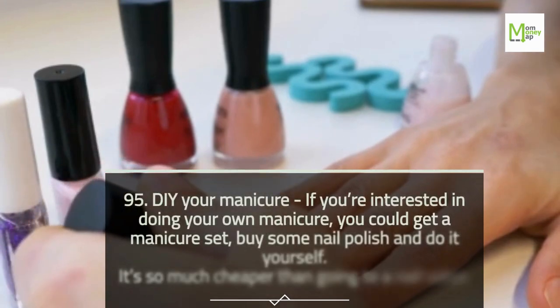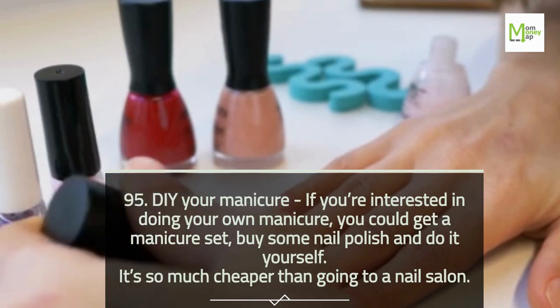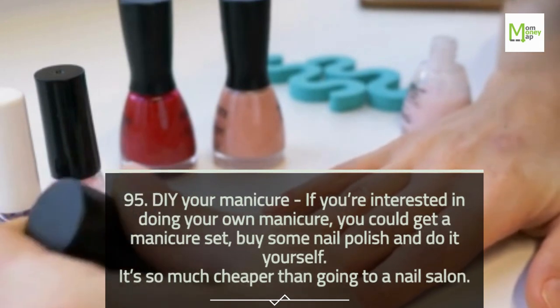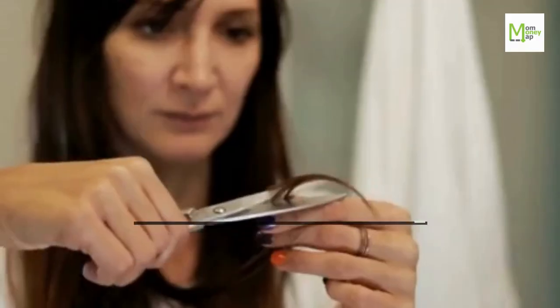Tip 95: DIY Your Manicure. If you're interested in doing your own manicure, you could get a manicure set, buy some nail polish, and do it yourself. It's so much cheaper than going to a nail salon.